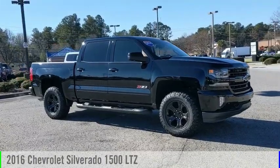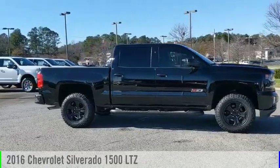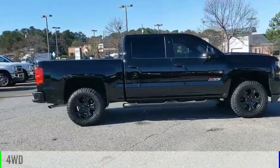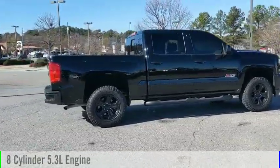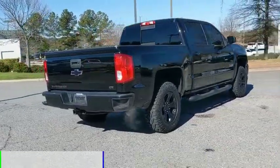Make a great choice today with the 2016 Silverado 1500. This vehicle is powered by a four-wheel drive, eight-cylinder, 5.3-liter engine, and comes with an automatic transmission.